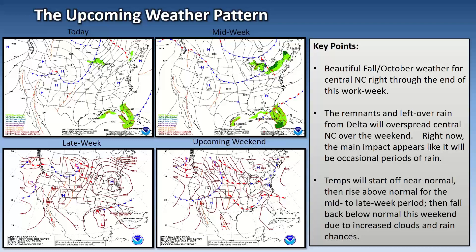We'll get a taste of a little of both — beautiful weather and tropical weather, although not a hurricane — but still some tropical weather as the remnants and leftover rain from Delta overspread central North Carolina over the weekend. Right now it looks like mainly occasional periods of rain. In terms of temperatures, they'll start off near normal today — mid-60s, real comfortable. Gradually rising to above normal as that high shifts to our south and east, warming things up. We'll be seeing mid-80s by midweek, then back below normal this weekend due to cloud coverage and rain chances.